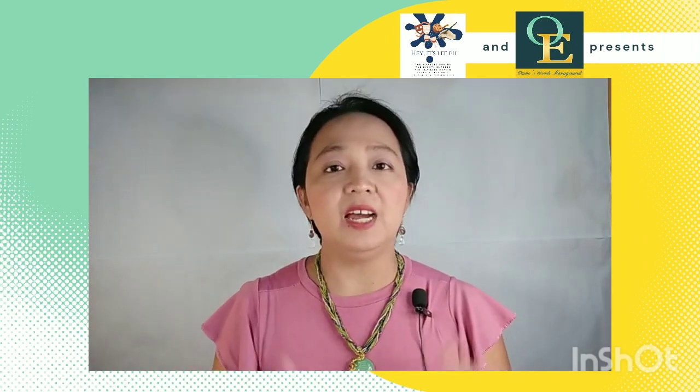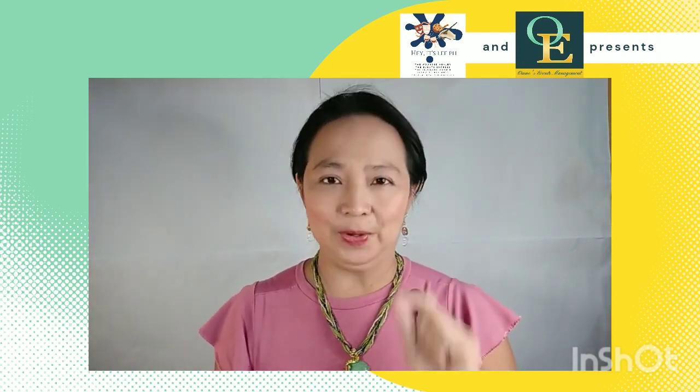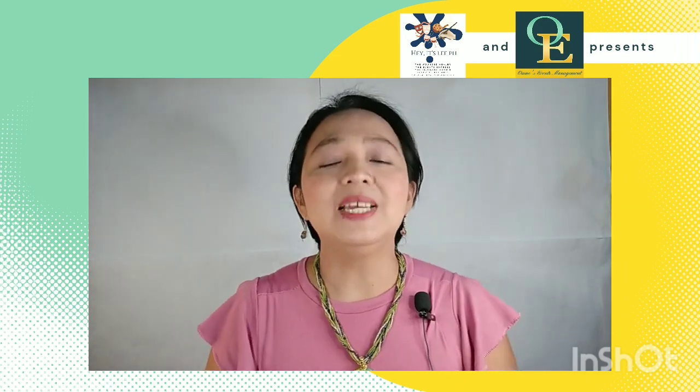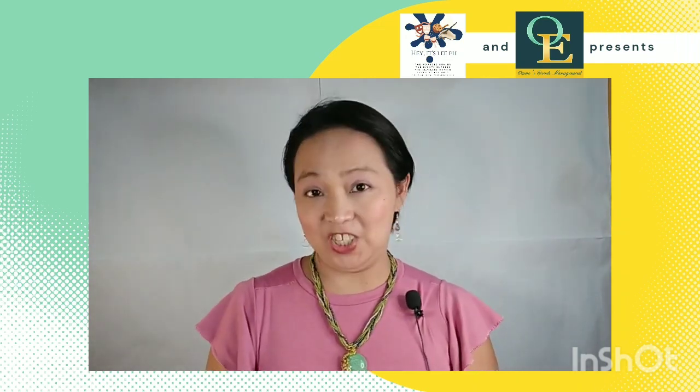If you're getting married, make sure your dress-up is well prepped and organized so everything runs as smoothly as possible. It's best to start on a good note on your wedding day. This is Lee Kondangan from Wince Events Management — hey, it's Lee PH — thank you for watching!